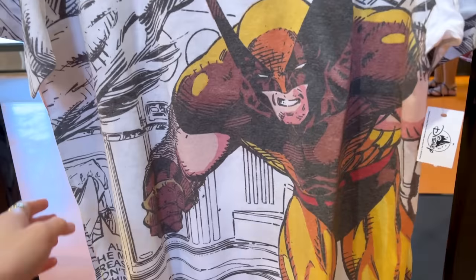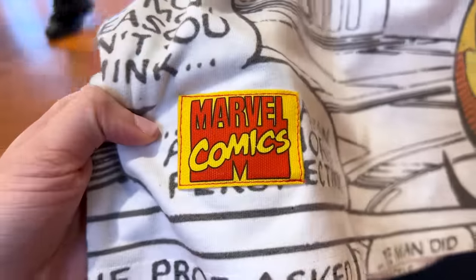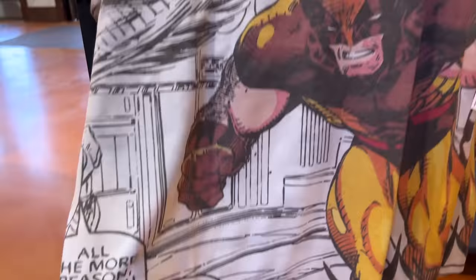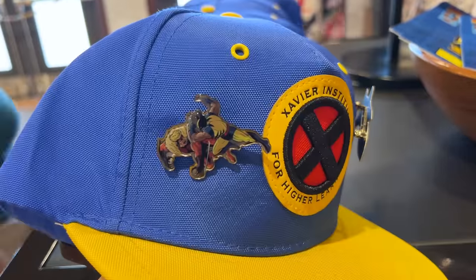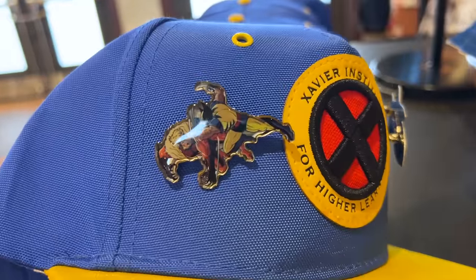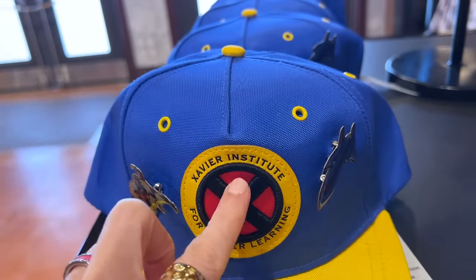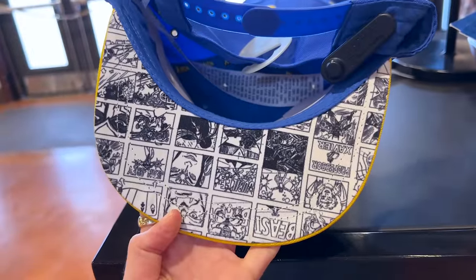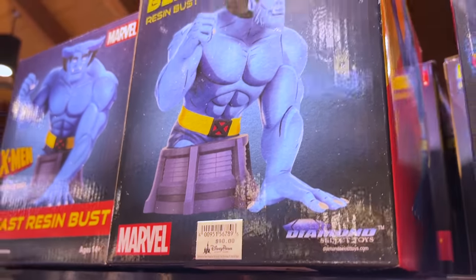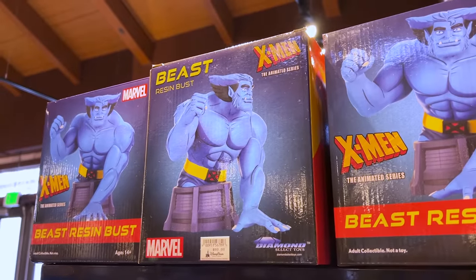For $35 they have another X-Men shirt with a really cool comic book style illustration. It has a 'Marvel Comics' patch stitched on there. I've also shown this hat before — it is very small so I think it's a kid's hat. It has two pins and says 'Xavier Institute for Higher Learning,' very heavily embroidered at the center with a faux leather detail on the brim. Correction: the Beast resin bust is actually $80, by the company Diamond Select Toys, which makes large Marvel and Star Wars figurines.